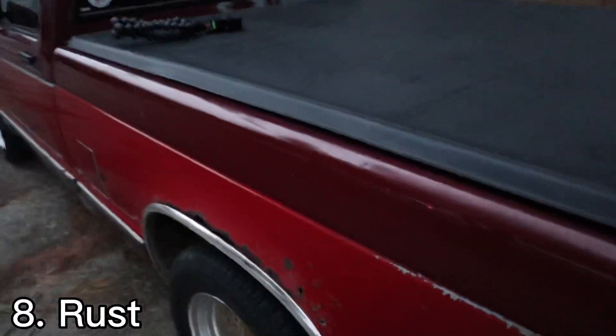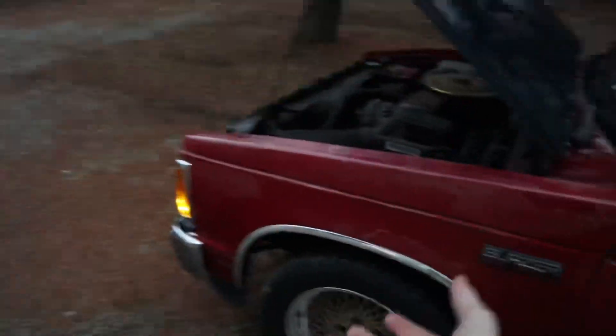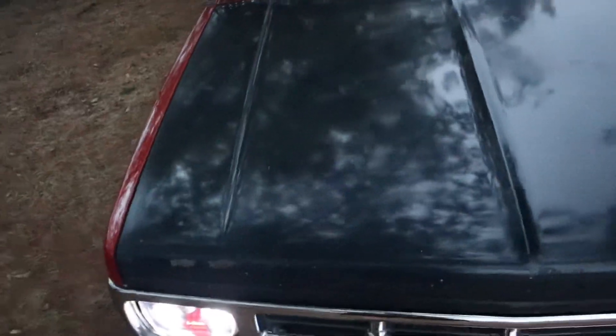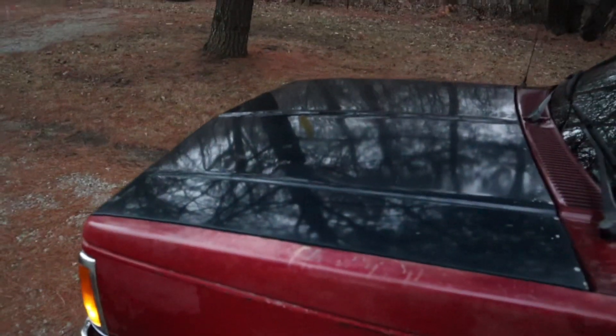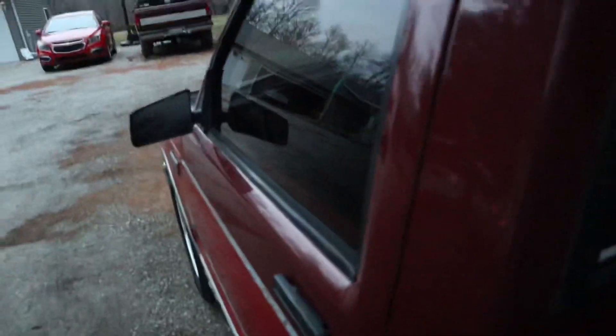I hate how rusty this thing is — that's just the bed. Both cap corners are like this, and my bed is rusted through like halfway. The frame is solid though. Next, the hood — the hood's blue and it's stock. I want to get a black cowl hood for it; they look sexy. And it needs tint — I want five percent, I want to be smoked out.